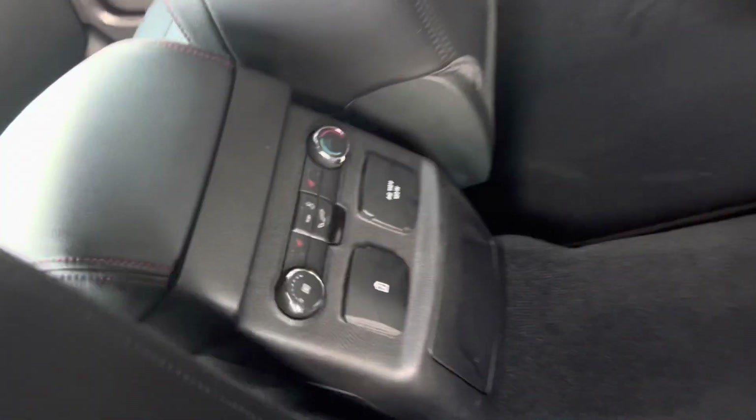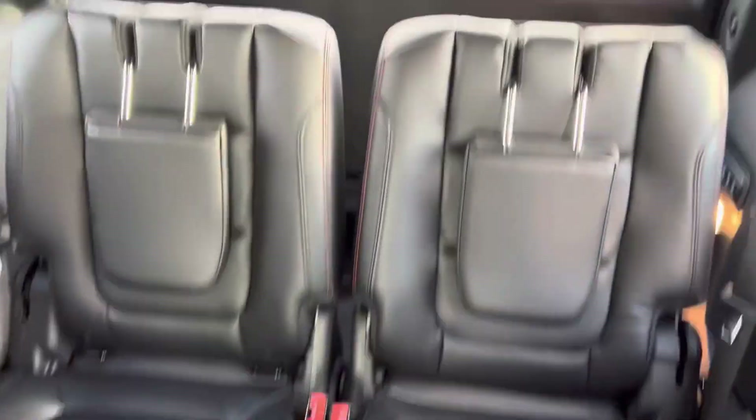Captain's chairs in the back, heated seats in the rear, and there is your third row. And sunroofs.